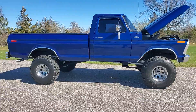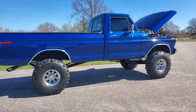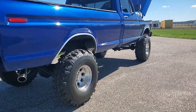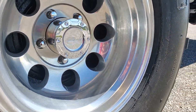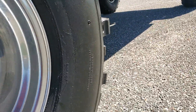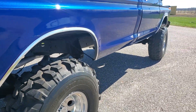It's got a 400 in it. Automatic. Custom sound, vintage sound. Sitting on Super Swampers — let me see — 36 by 12 and a half by 15. 36-inch Super Swampers.